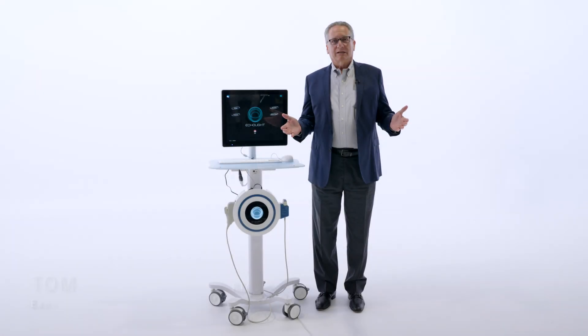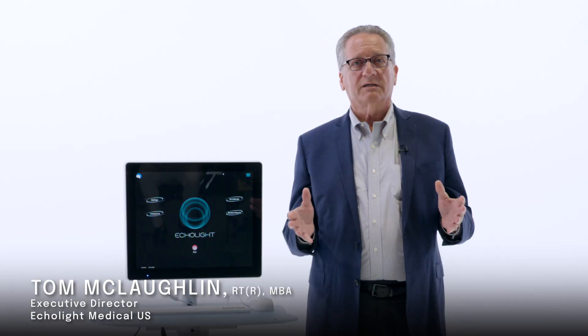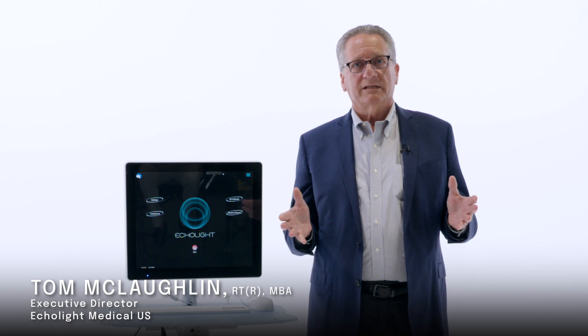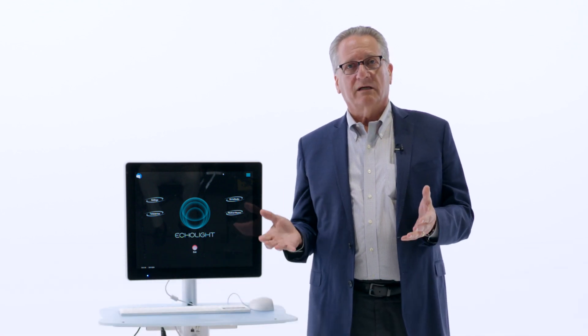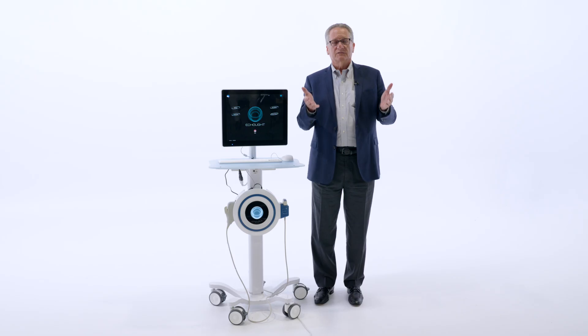Welcome. I'm Tom McLaughlin, the executive director for Echolite Medical US. Echolite is a company based out of Italy that has now made the commitment to come to the US so that we can have this technology — the REMS technology — put into the physician's care so that they can bring this new technology to the patient.